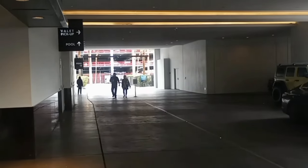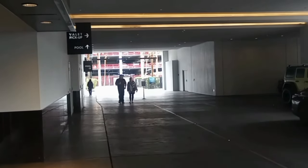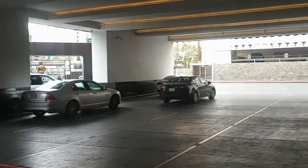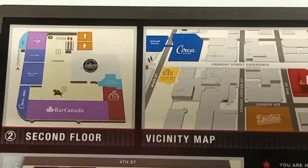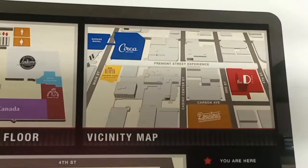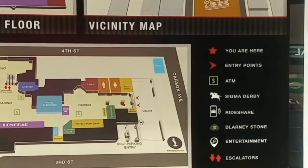I just want to show you quickly the valet area — it's on the back side of the property, just on the other side of the Fremont Street Experience. There's a map here. I don't want to run it too long because there's music playing really loud and I don't want to get a copyright strike — I'd have to scrub it out and then you can't hear anything.